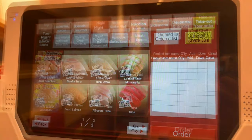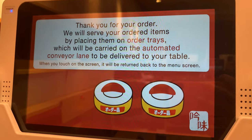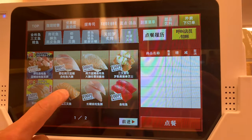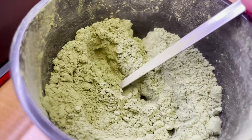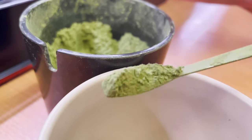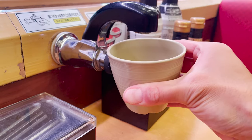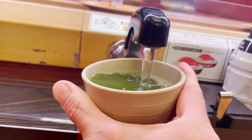Press the grip and press tuna to order. It will also be in Chinese — order salmon. Let's drink tea until the sushi comes. It's better to add more powder. When you press the cup against this black part on the table, hot water will come out. It's hot and delicious tea.